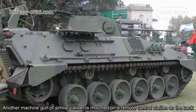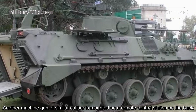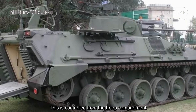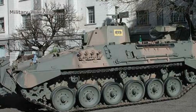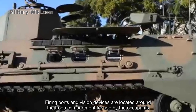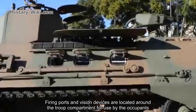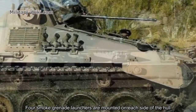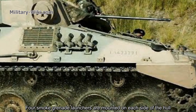Another machine gun of similar caliber is mounted on a remote control station on the back, controlled from the troop compartment. Firing ports and vision devices are located around the troop compartment for use by the occupants. Four small grenade launchers are mounted on each side of the hull.